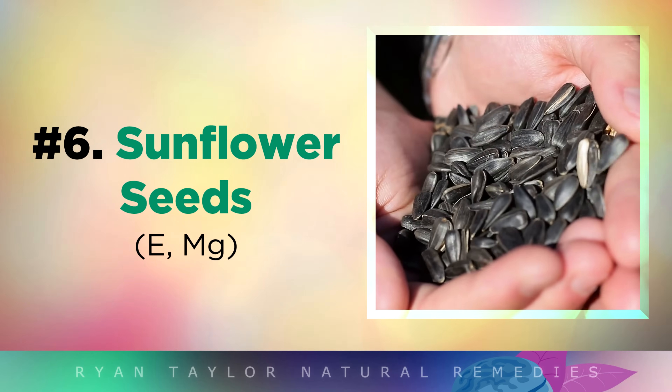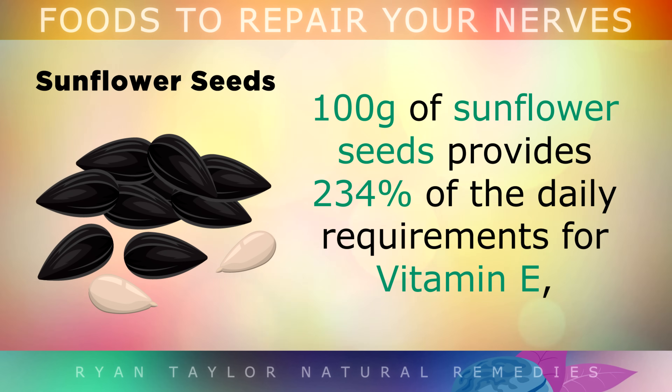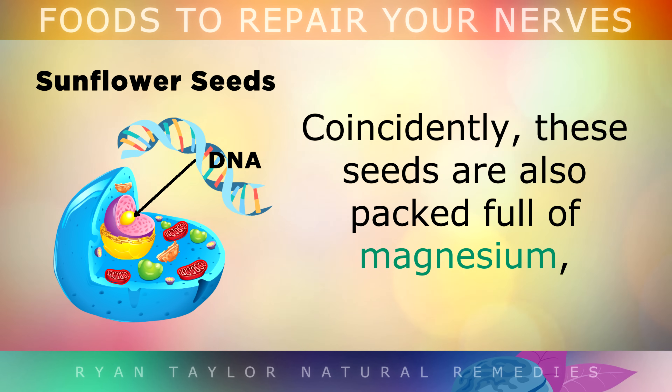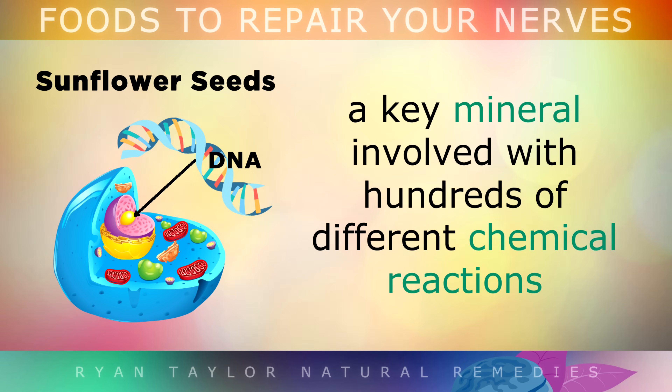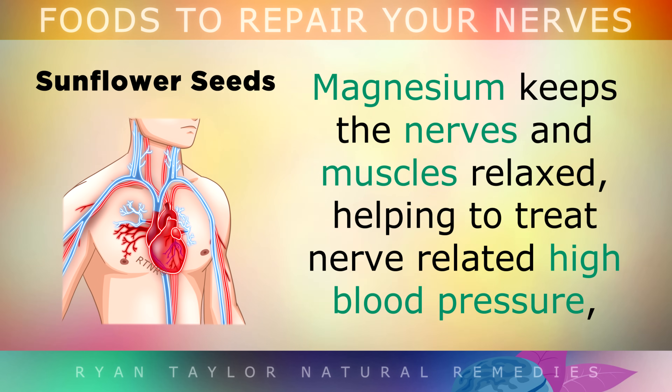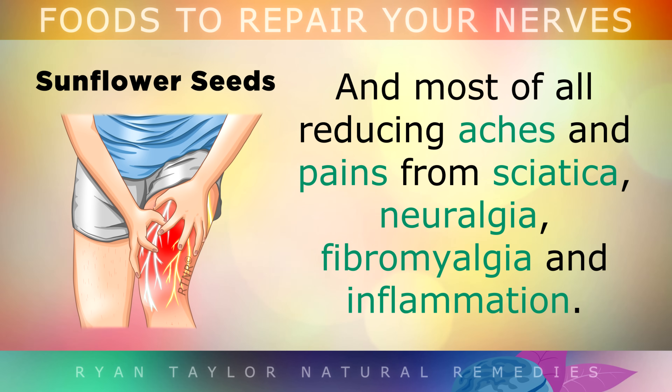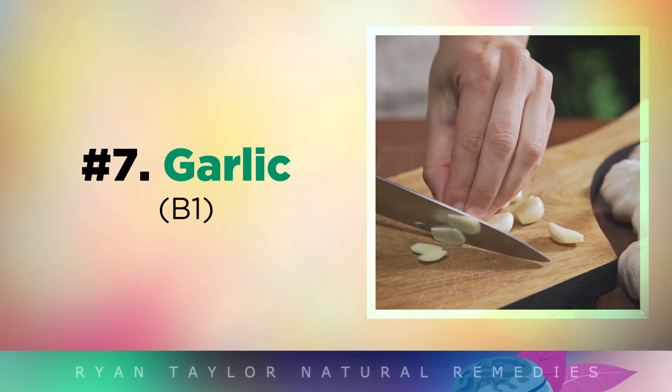Food number 6 is Sunflower Seeds. 100g of sunflower seeds provides 234% of the daily requirements for Vitamin E, a powerful antioxidant that protects the nerves from free radical damage. These seeds are also packed full of magnesium, a key mineral involved with hundreds of different chemical reactions in the body, from making DNA to muscle contraction. Magnesium helps to keep the nerves and muscles relaxed, helping to treat nerve-related high blood pressure, migraine headaches, muscle cramps, anxiety and most of all reducing aches and pains from sciatica, neuralgia, fibromyalgia and inflammation.